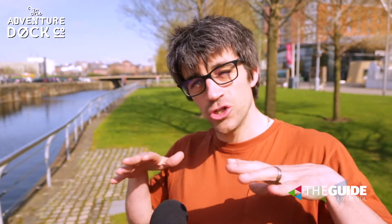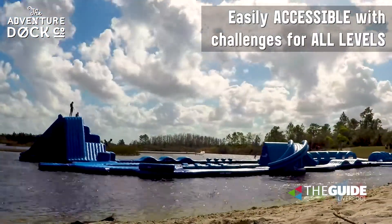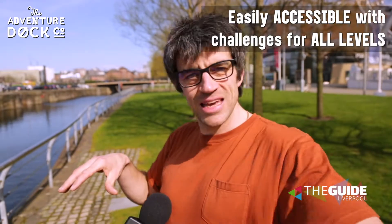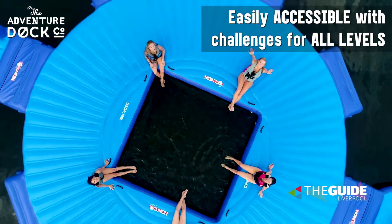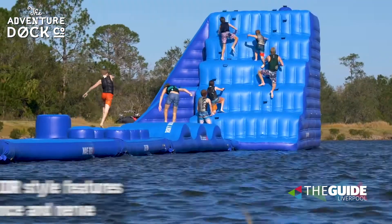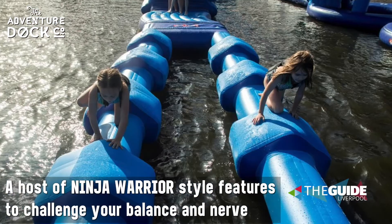Basically the way it works is as you go out onto the course, the entrance is in the middle. As you go out to the left is a slightly easier track, a bit more user friendly, and to the right is where the features are a bit bigger, where you're more likely to fall off.